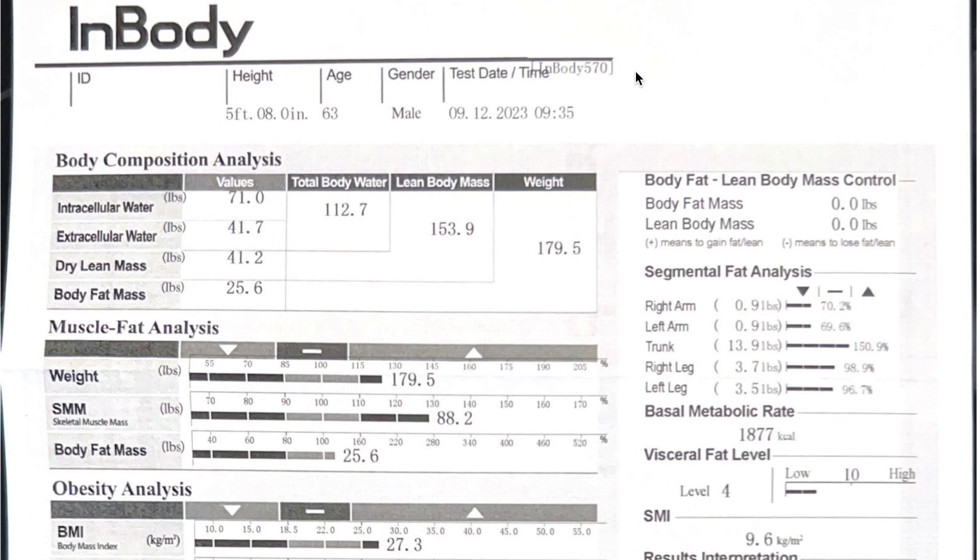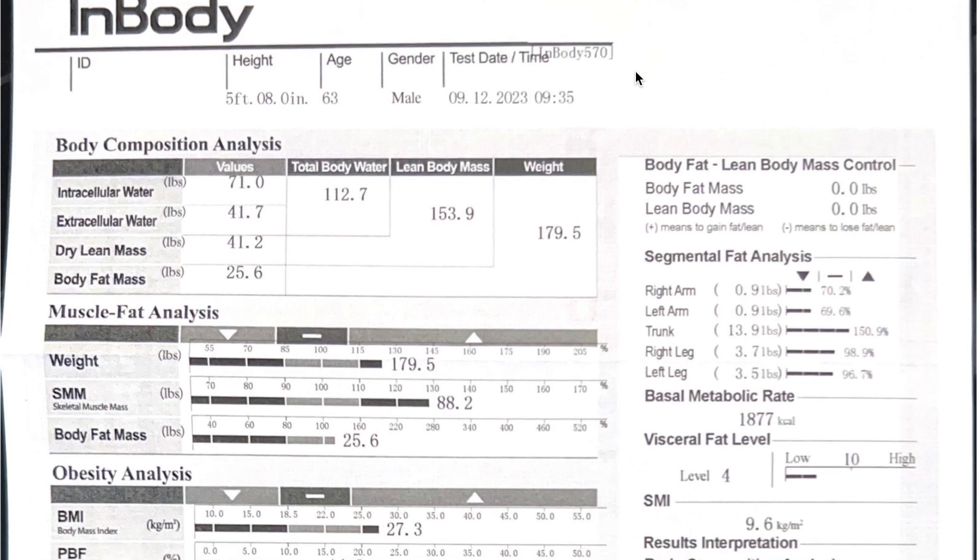I'm not going to go through everything, just the details I cared about. I'm 5'8", 63 years old, male — done today September 12th, 2023 at 9:35 AM. Total water: 112.7 pounds. Lean body mass: 153.9 — I assume that's muscle and bone. Total weight: 179.5. Body fat mass — that's the fat on my body in pounds — 25.6.